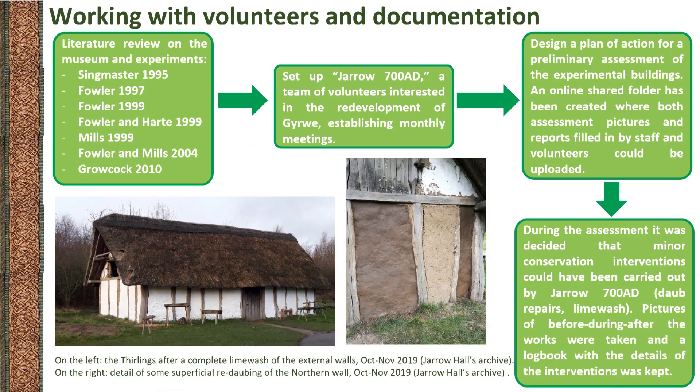After almost 30 years since their construction, these buildings are now in need of repairs. This seemed to be the perfect project for our team of enthusiastic volunteers. A dedicated group was set up to actively participate in the redevelopment of Jirwi, and our volunteers were involved since the very beginning in the initial assessment of the buildings. The first step was to collect all relevant data available on the experimental projects carried out previously, but in the absence of a former experimental archive, the research had to be based only on a very few general papers.